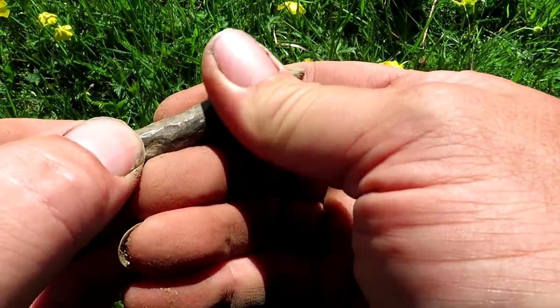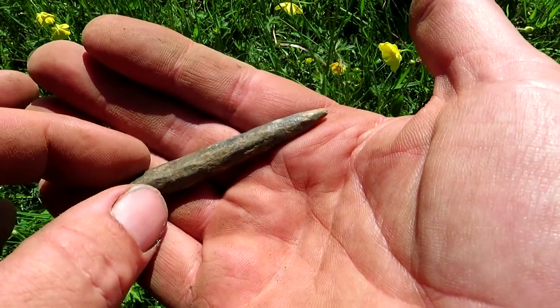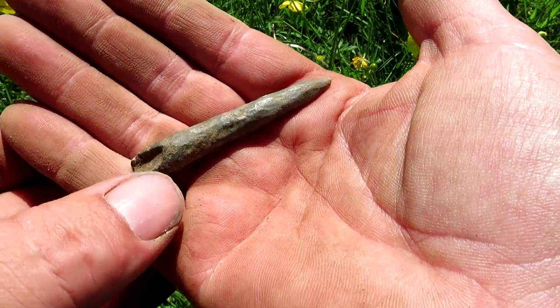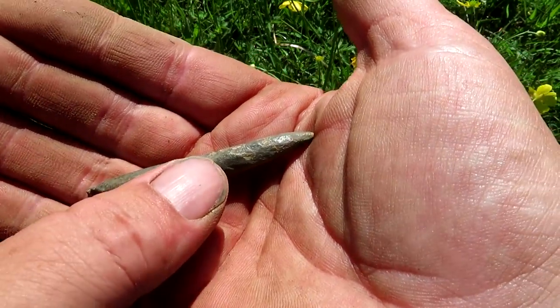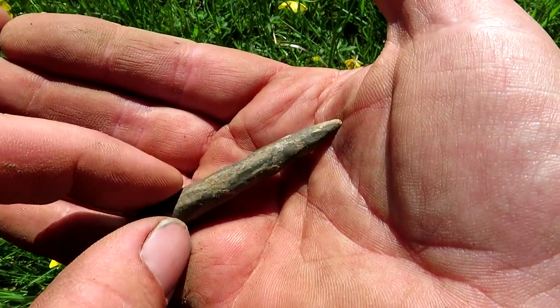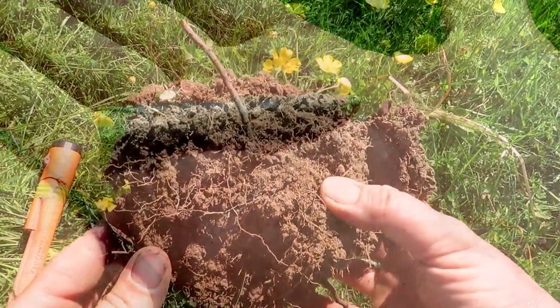It's got a nice sort of hammered look about it. It's not particularly white though, that's the only concern - normally things that old are a bit more white. Looks like it's had white on it. Right, lovely jubbly, on to the next.